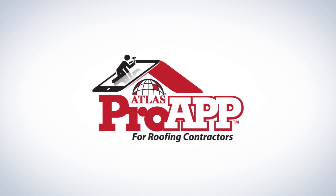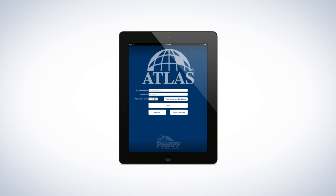The Atlas Pro App gives roofing contractors and remodelers tablet-based tools that can significantly streamline their daily business and sales processes.